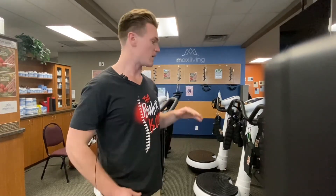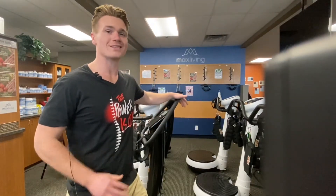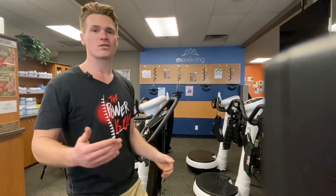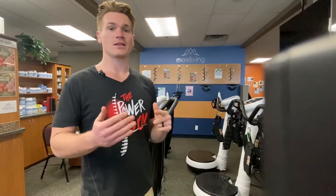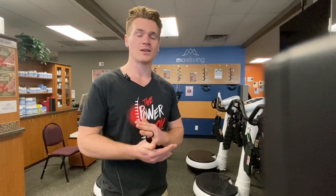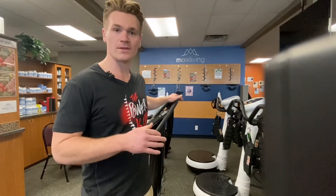This vibration technology is really cool and has a lot of other benefits you might not be aware of. That includes increased circulation, it actually decreases cortisol so it decreases stress, it improves lymphatic drainage, increases muscular strength, increases coordination, and it also increases bone density. So if you're an older population you definitely want to be on this as much as possible.